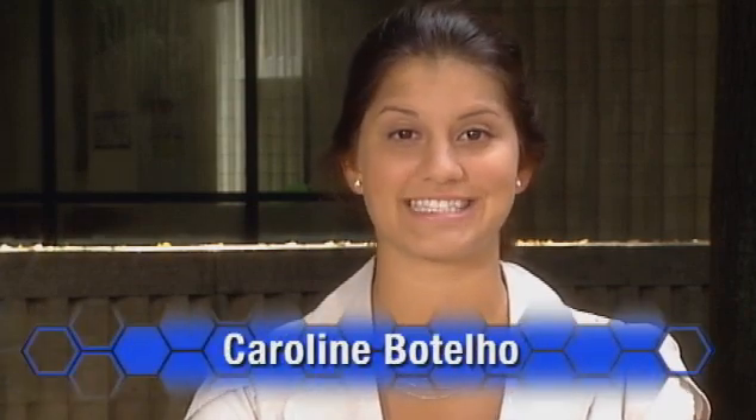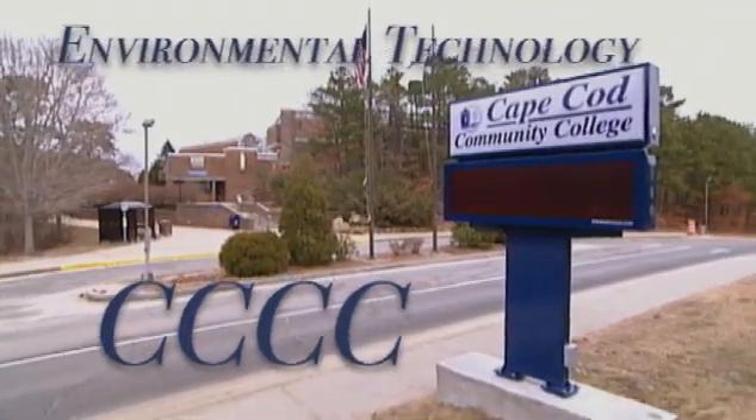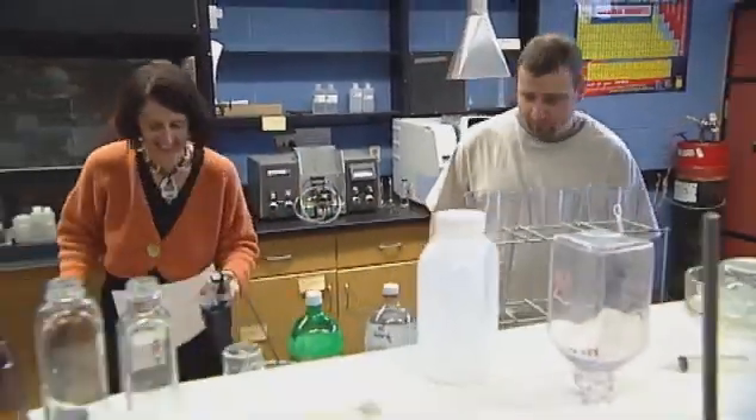From across the country to your own backyard, ATE TV shows you the many advanced technological education opportunities available at your local community college. Cape Cod is known for its sand, surf and sun. But did you know the Cape also has some exciting technology training opportunities? Let's take a look at Matthew, who's starting his career in environmental technology at Cape Cod Community College. My name is Matthew Kusa and I go to Four C's — Cape Cod Community College — and I'm in the environmental technology associates program.